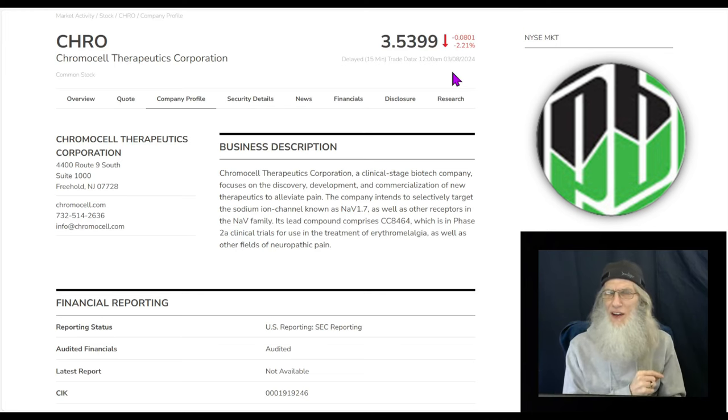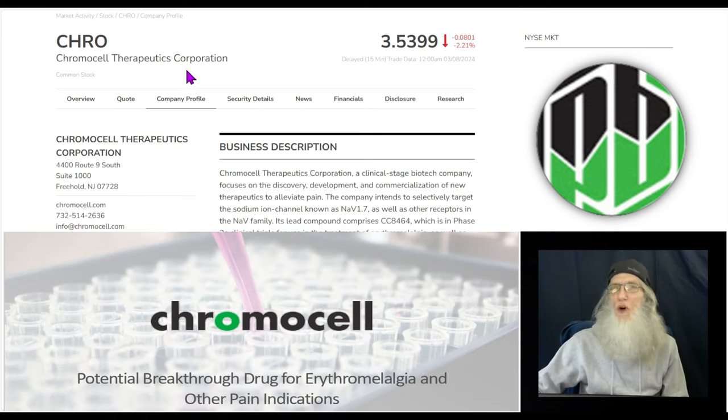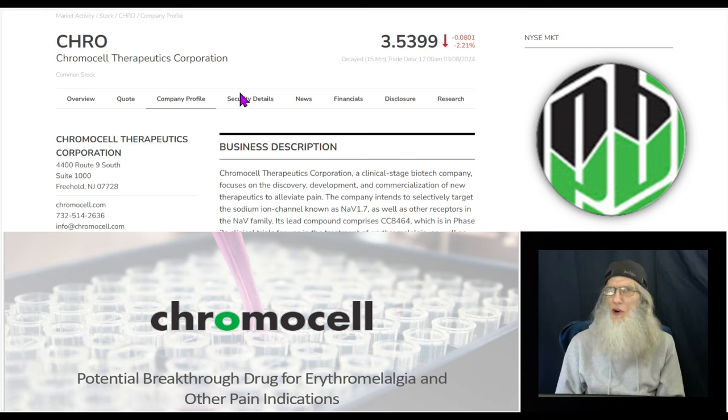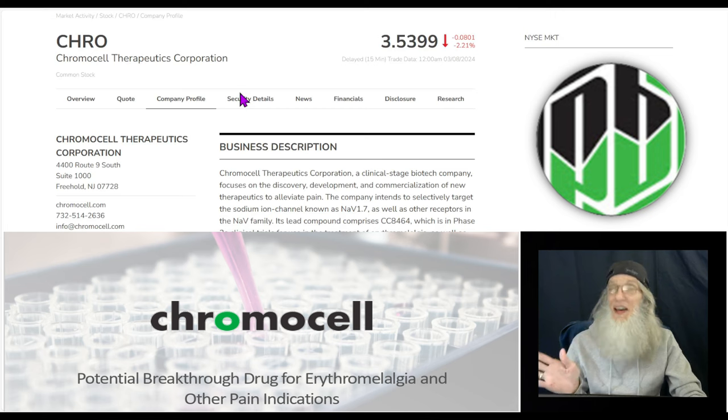I've got one for you right now. This is ChromoCell Therapeutics Corporation, ticker CHRO. This is a biotech. It's been a long time since we've looked at a biotech — I actually can't remember the last one. I think I got sidetracked into AI.